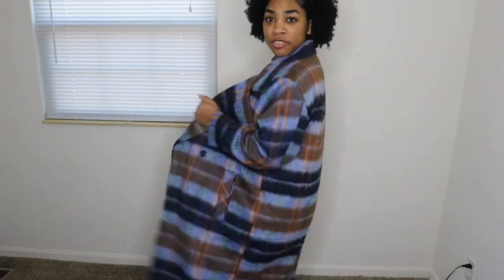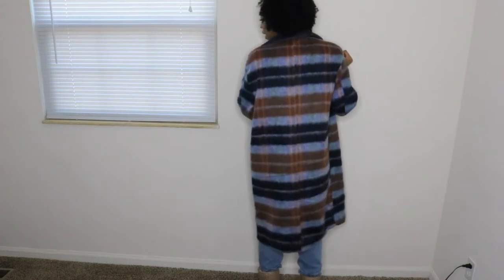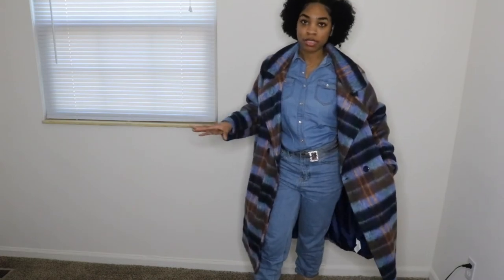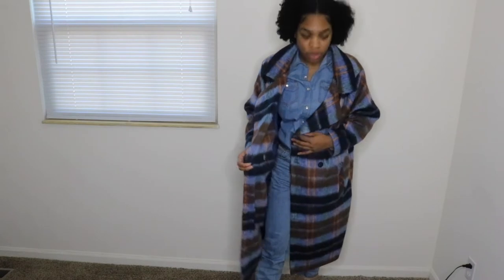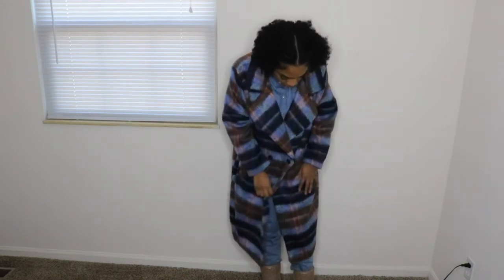But yeah, this coat is very, very long. Y'all know I love these long coats — just dress it up and make it real cute. These ones have pockets as well — actual pockets, not just stitched up fake ones. You can close these coats, but I just like that open look. It looks a little weird when you close it — you only got one button. Yeah, this is definitely staying open.